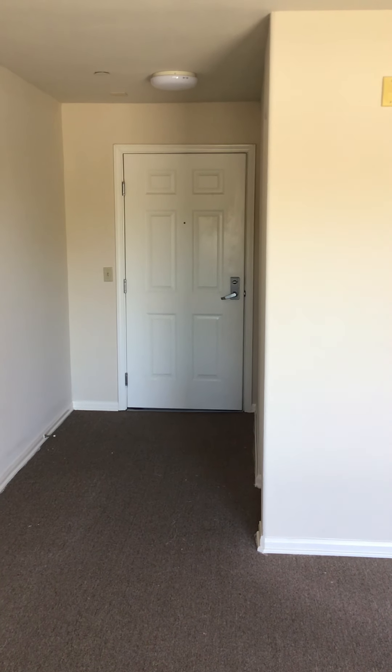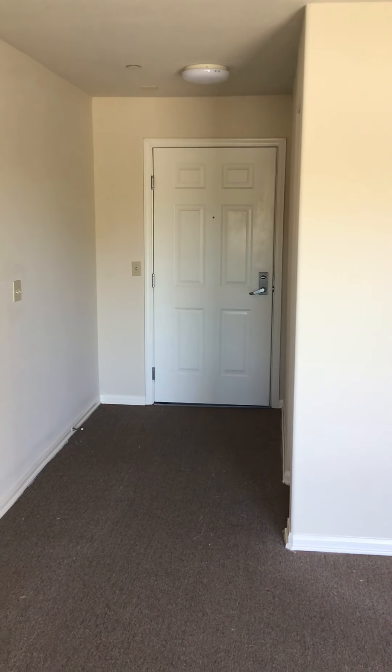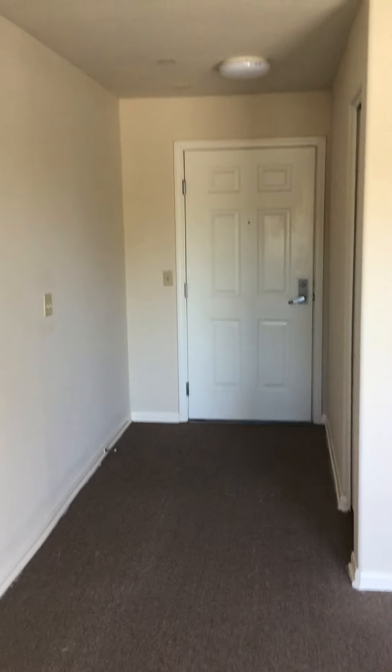Hi Colleen, I'm going to start this tour from the inside of the apartment because I wanted you to see the entryway.